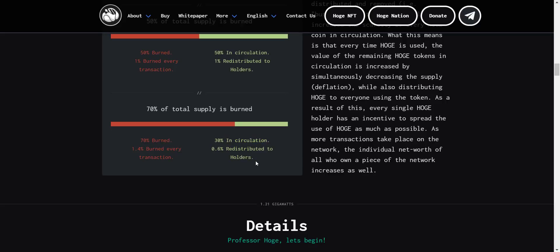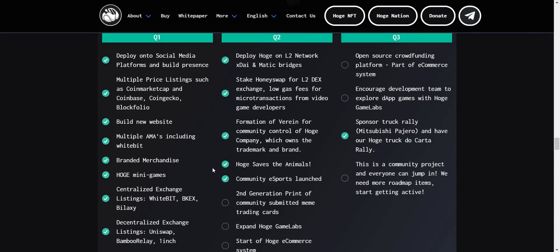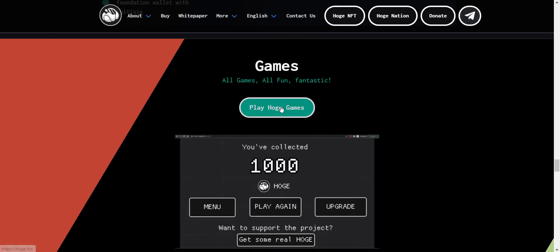This is how their tokenomics and deflationary mechanism works. Now let's take a look at the detailed roadmap quarter by quarter. You can check what they have already done in Q1 and Q2 — new website, branded merchandise, HOAG mini games, exchange listings, and all. Their smart contract is also audited by CertiK. In Q2 they will expand HOAG Game Labs, start the HOAG e-commerce system, and establish a business model for paying core developers. I like how they are clear with the roadmap. From here you can also see their games.